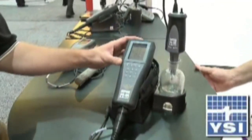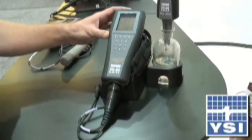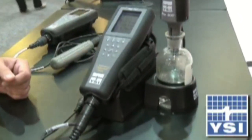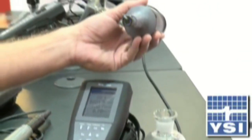Our YSI Pro-ODO, which is an optical dissolved oxygen handheld, it can be used in either the lab or the field. And one of the nice things about the optical dissolved oxygen technology, which you can see here, is that it actually eliminates membranes.